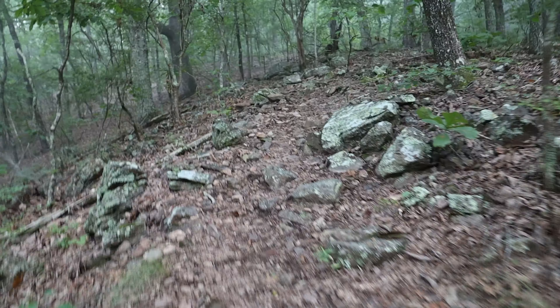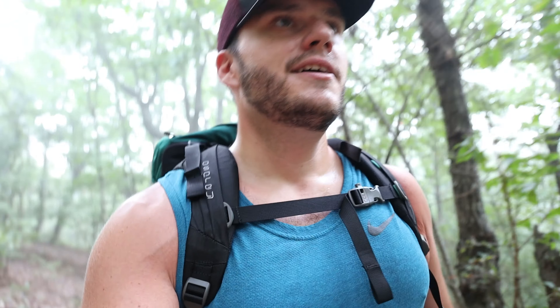Worthy to note that right after Grindstone is where some true incline starts — as you went down from the start, now we start making your way back up. But I know we're coming up on a cool waterfall soon, so I look forward to seeing and showing that.